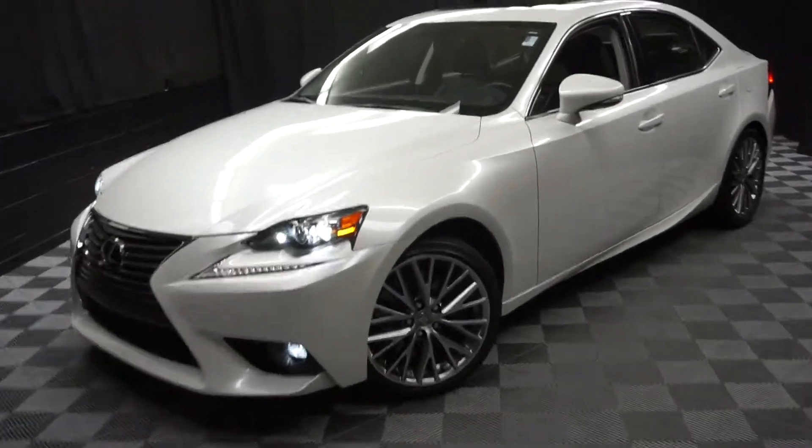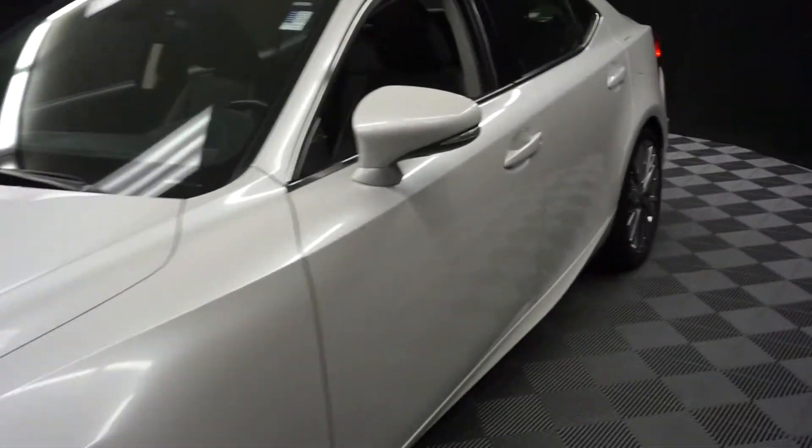All right, car shoppers, welcome back to Lexus of Wilmington. Just sat in the order of inventories, this 2016 Lexus IS 300.